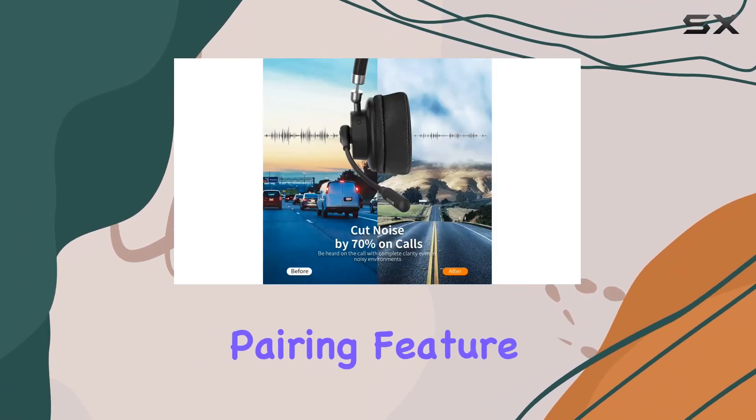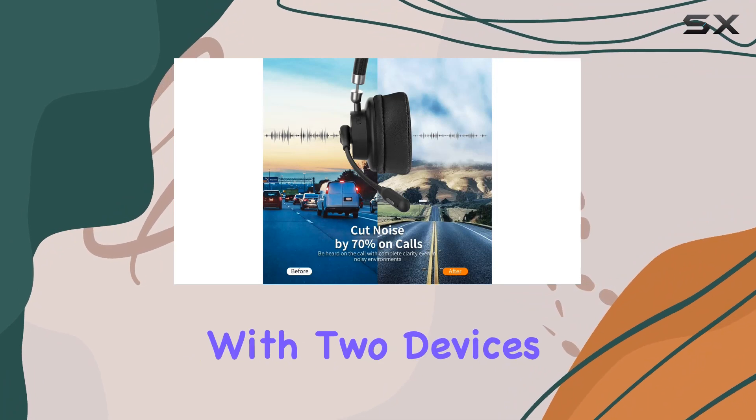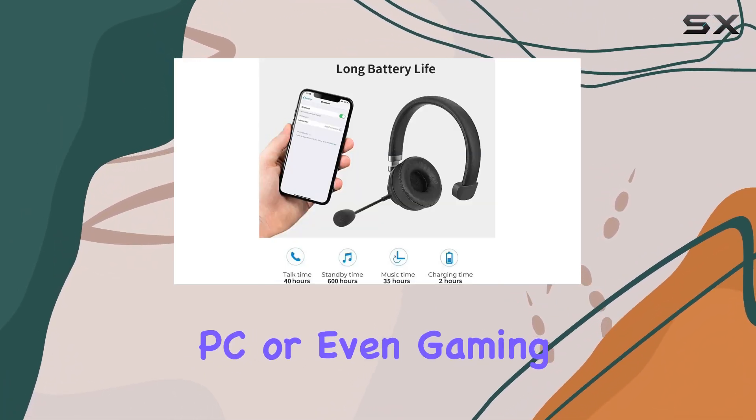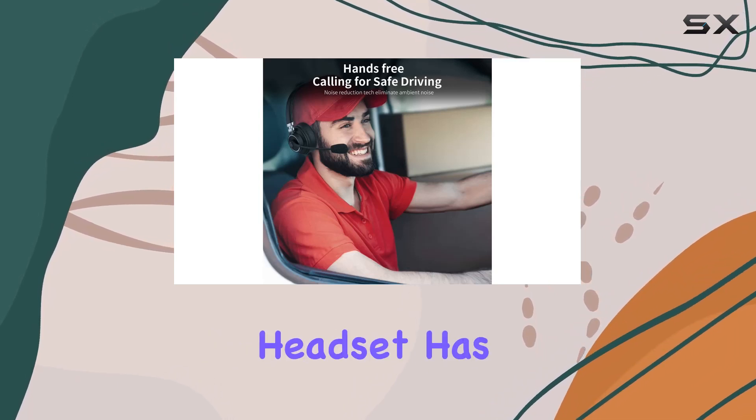Pairing is a breeze with the easy pairing feature, allowing connectivity with two devices simultaneously. Whether you're using it with your cell phone, PC, or even gaming console, the headset has you covered.